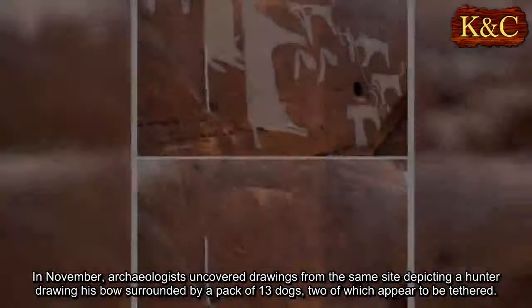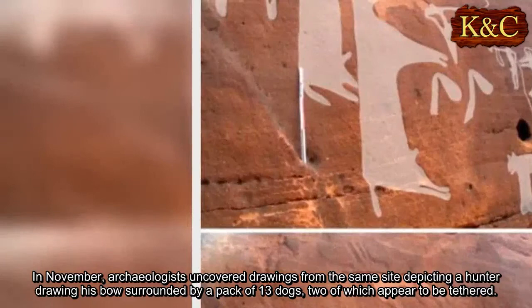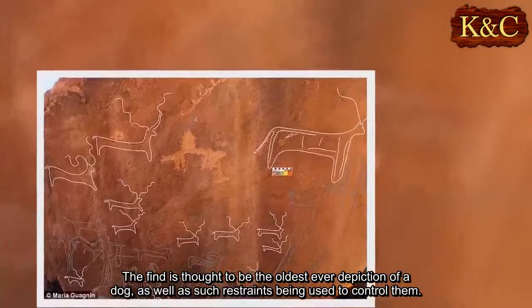In November, archaeologists uncovered drawings from the same site depicting a hunter drawing his bow surrounded by a pack of thirteen dogs, two of which appeared to be tethered. The find is thought to be the oldest ever depiction of a dog, as well as such restraints being used to control them.